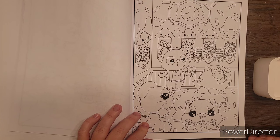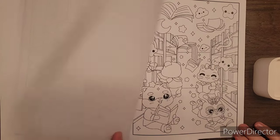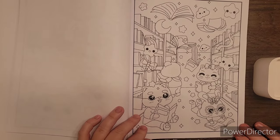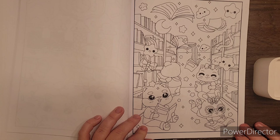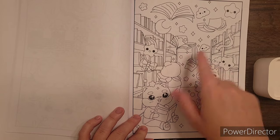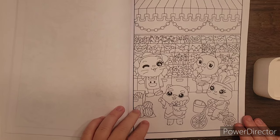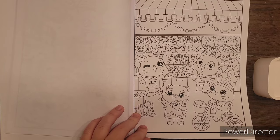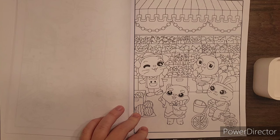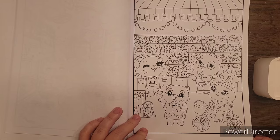Candy shop — you could go really bright with lots of fun colors in that one. Look at the library — it reminds me of Reading Rainbow, you guys remember that show? You could do rainbow colors for reading. The farmer's market — look at all the fruits and vegetables, they have little faces on them. They're smiling at you.